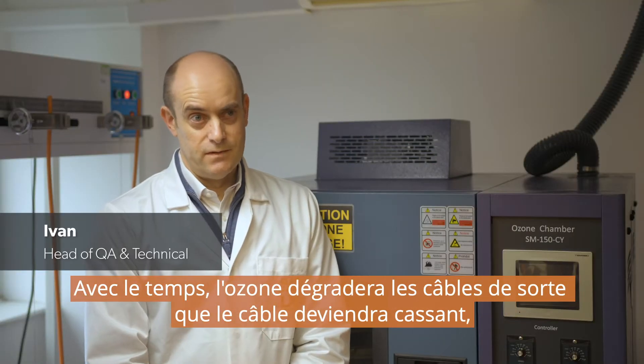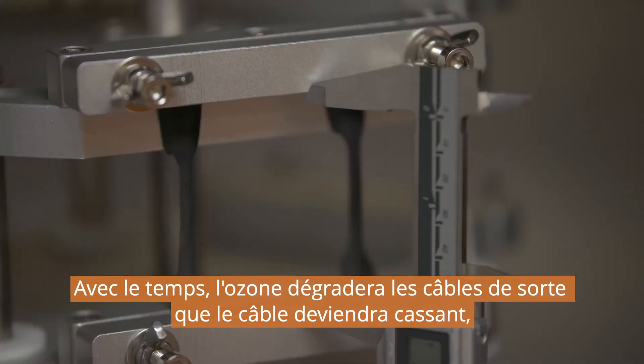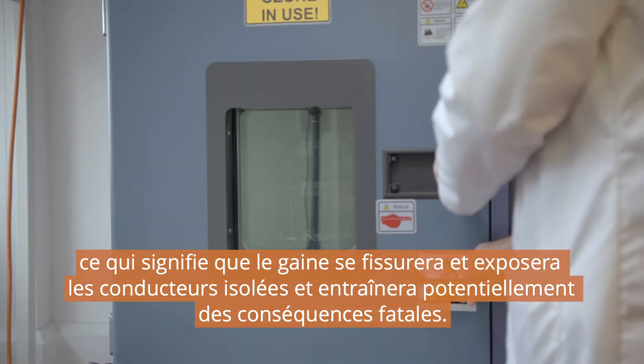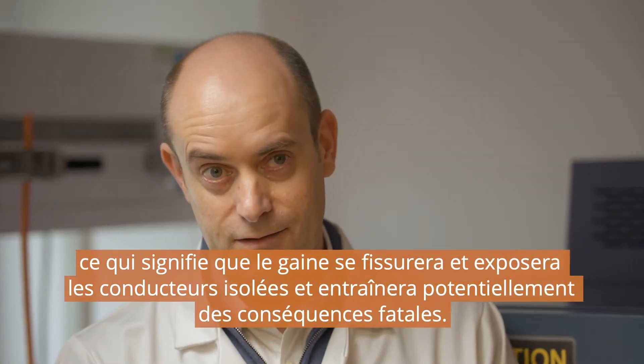Over time, ozone will degrade cables, so cables will become brittle. That means that the sheathing material will crack and expose the insulated cores, potentially leading to fatal consequences.